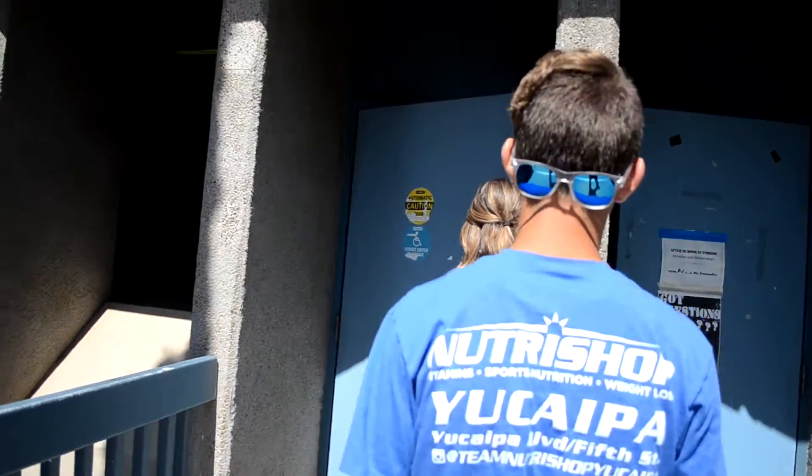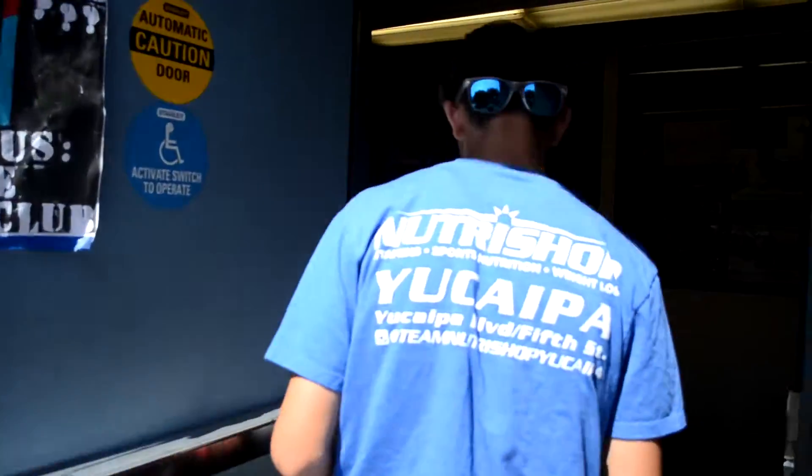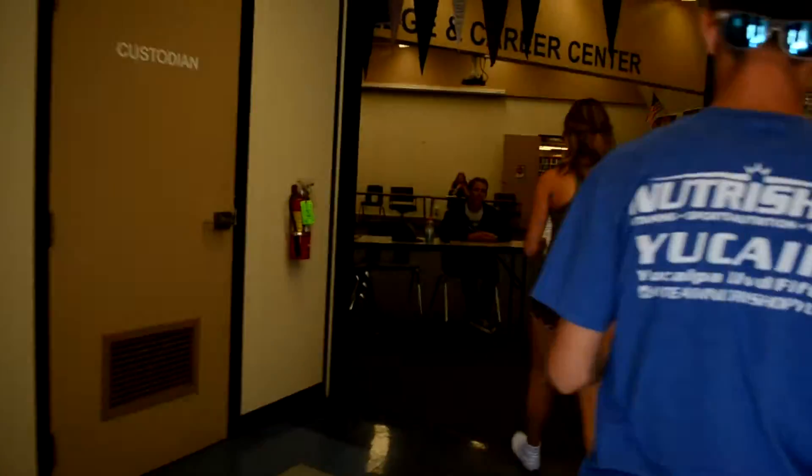Welcome incoming freshmen. When you come to YHS to pick up your schedule, come up the stairs to the right of the admin building and enter the career center.